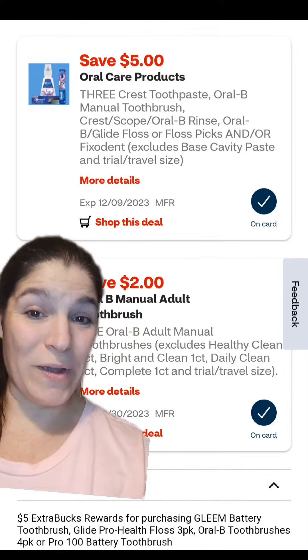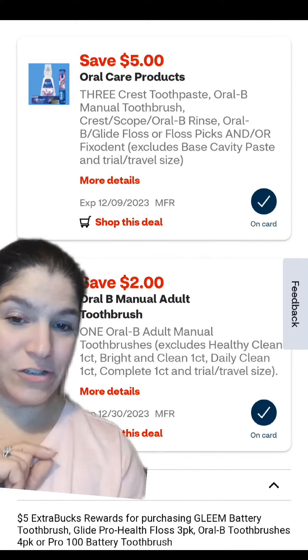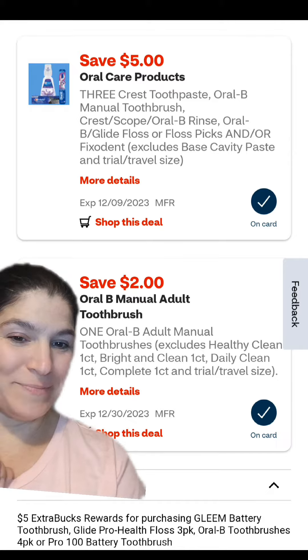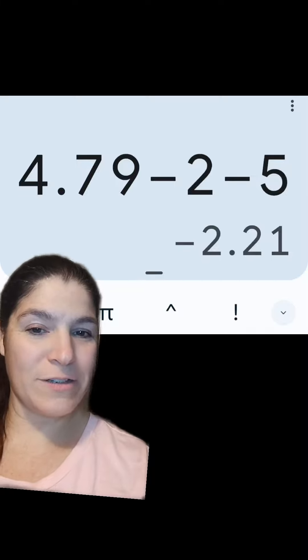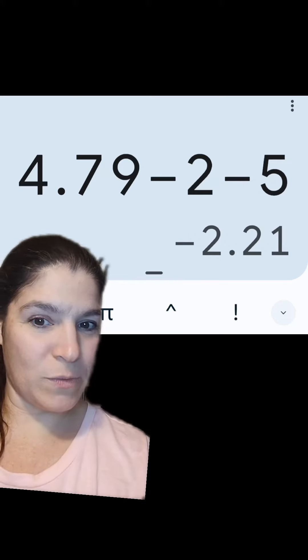They are connecting to a $5 off 3 digital and a $2 digital. You can see down here — $5 extra bucks for buying one, limit of two. So you could just pick up one at $4.79, clip the $2 digital, get back that $5 extra buck, and it'll be a $2.21 moneymaker.